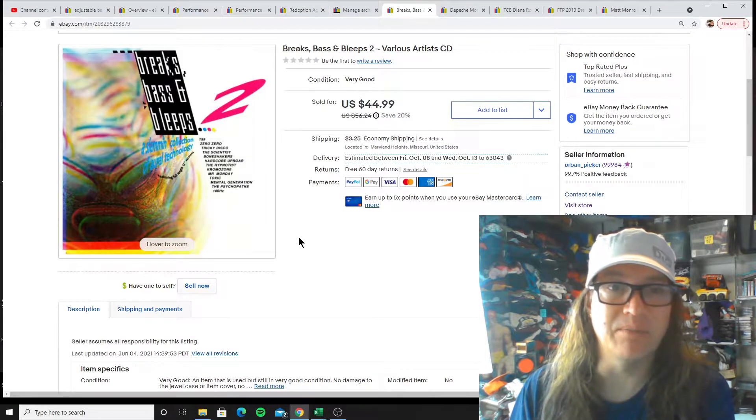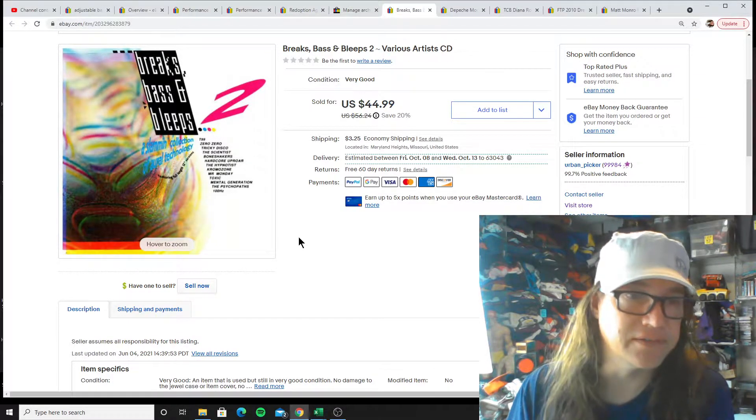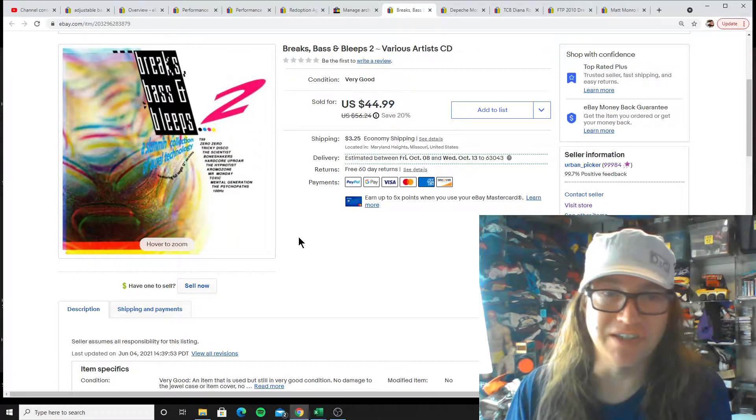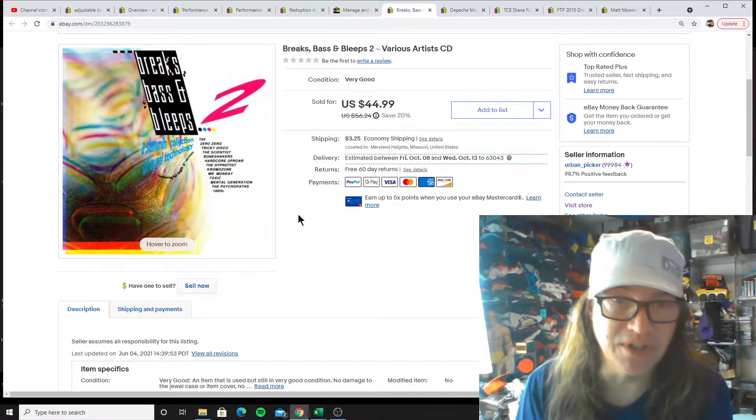We're going to start off with a CD today: Breaks, Bass, and Bleeps 2 — Various Hardest CD. Always check your CDs when you're at your thrift stores because you never know what you're going to find.